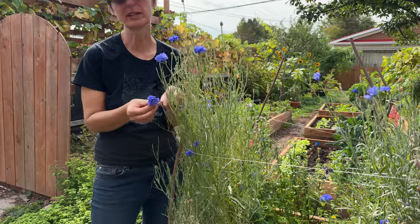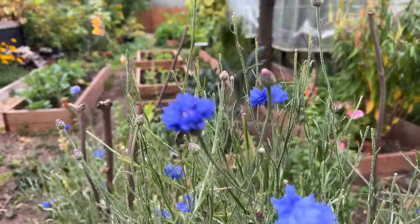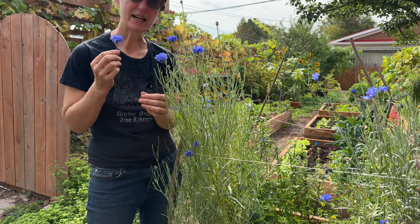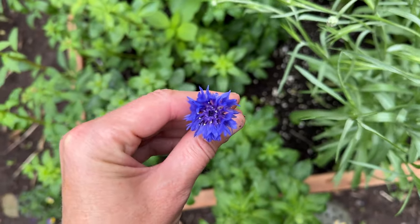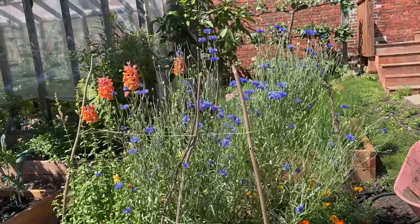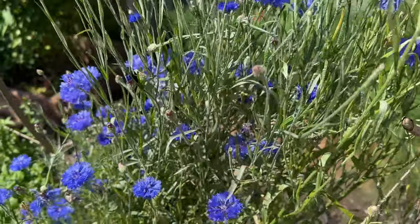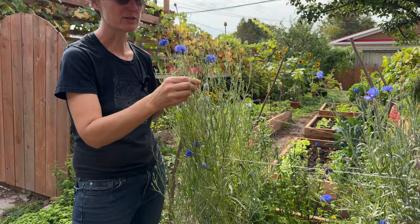Another one of my favorite edible flowers is the bachelor button or cornflower. It's a beautiful annual flower, grows up pretty tall, grows really easily from seed in the spring — you can put it out a little bit earlier than nasturtiums. I really love the color; it's just not a color you see very often. Blue really contrasts with the colors of food. What we do is pull all the petals off and sprinkle them on the food. They don't really have a lot of flavor — they're more about the color. You have to keep them deadheaded, otherwise the whole plant will die back pretty quickly.